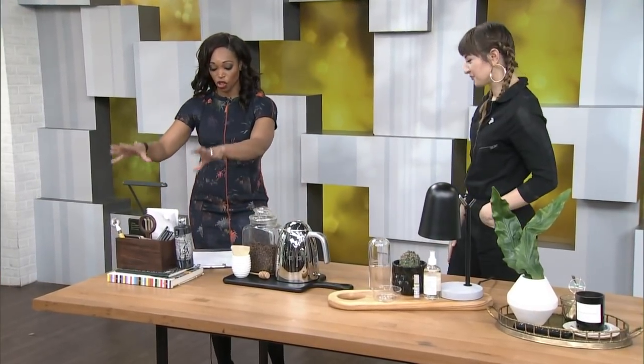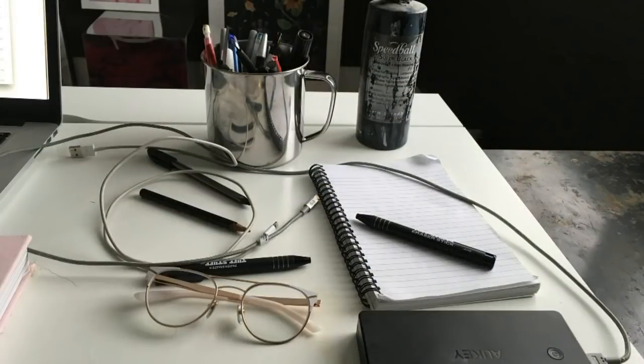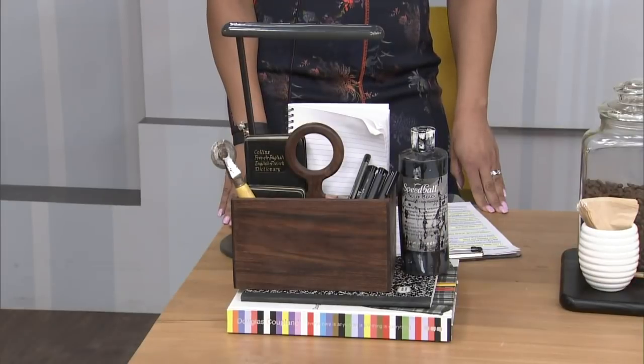So we're going to start at this end of the table. Let's show the before picture — which is a very typical desk situation. It's all necessary evils. We need our pens, our notebooks, our erasers. Maybe you need your speedball ink — you never know, maybe you do.